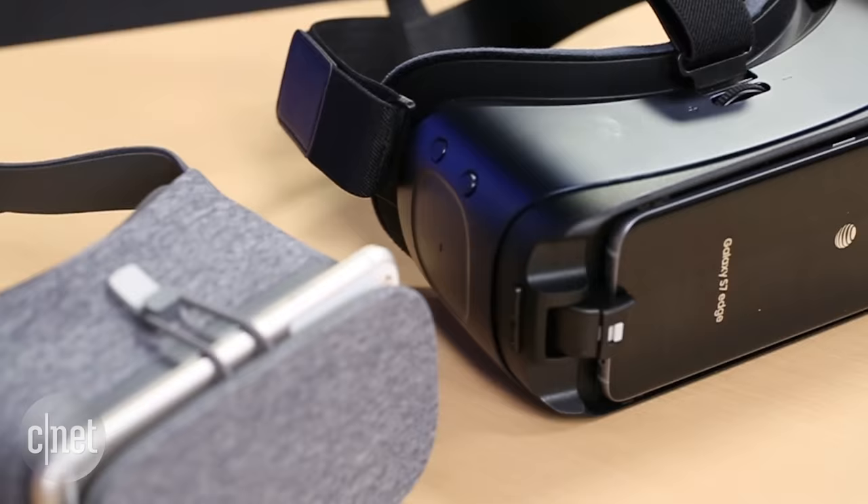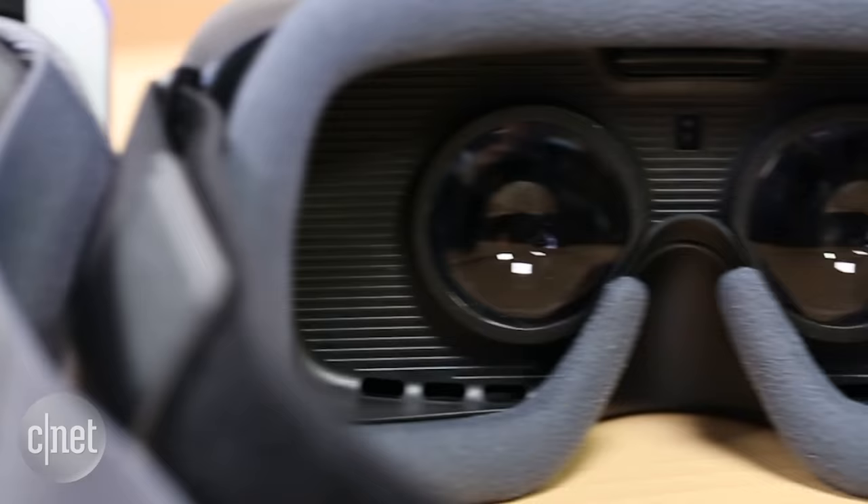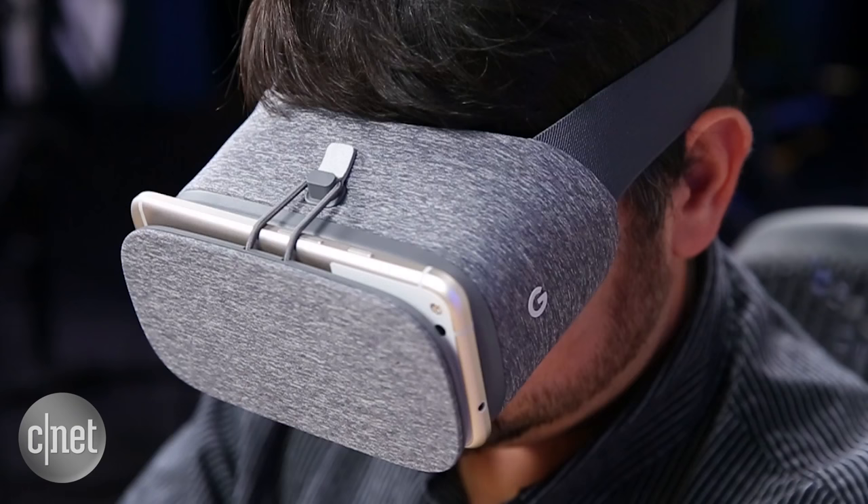Sadly, both Daydream and Gear VR are not cross-compatible. And if you like Google Cardboard-compatible VR apps like you might find on your iPhone or Android — and there are tons of those — you're not going to be able to play them on Gear VR, and they don't really work on Daydream yet, but they should eventually. Daydream might have longer legs, but right now, Gear VR is the better experience.